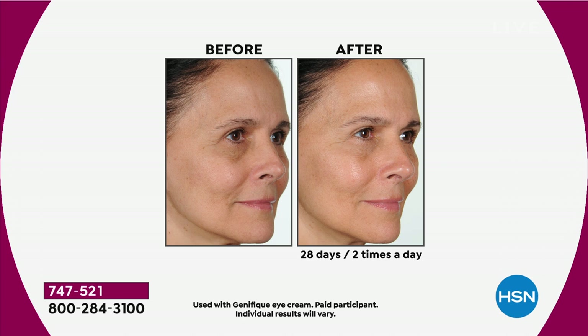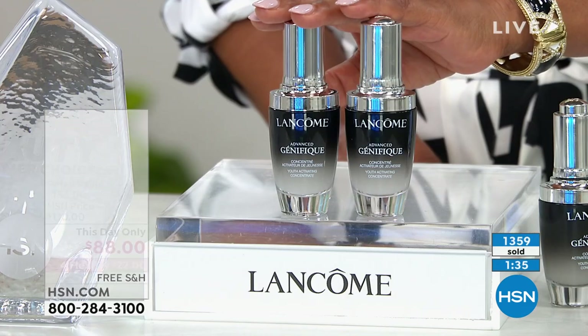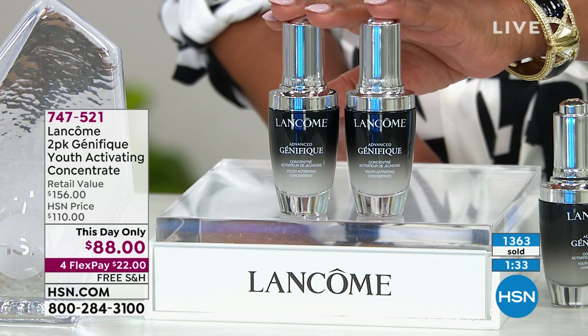Add Genifique into your routine morning and night on clean skin — it's for all ages, all skin tones, all skin types, and you will get these beautiful visible results. Look closer at the eye area — the brightness around the eye, the erasing of the crow's feet, that beautiful luminosity. Your skin drinks it in — it's not sticky or tacky. That is not a glow from the serum itself; that is this youthful inner radiance.